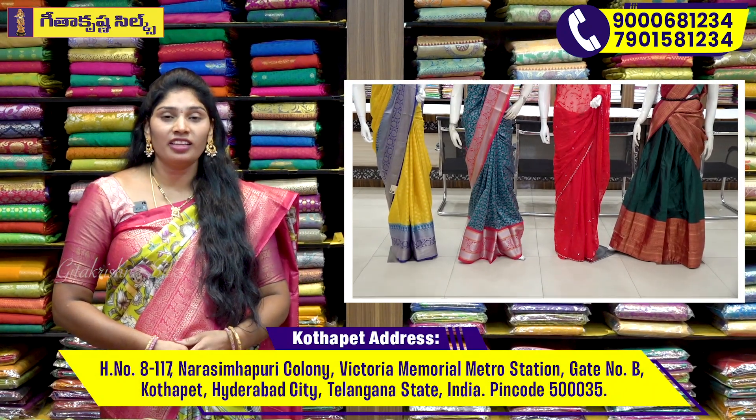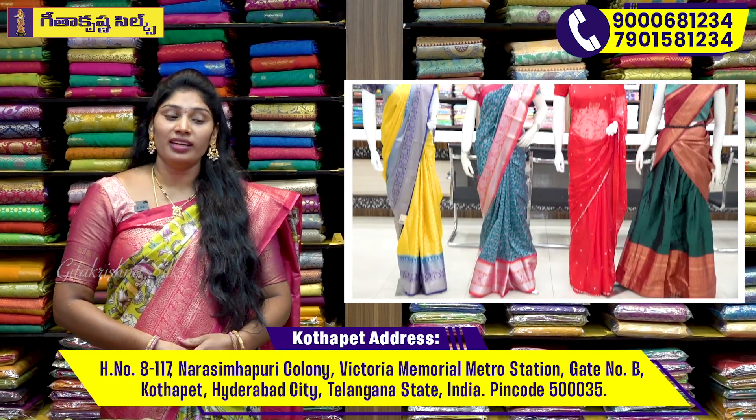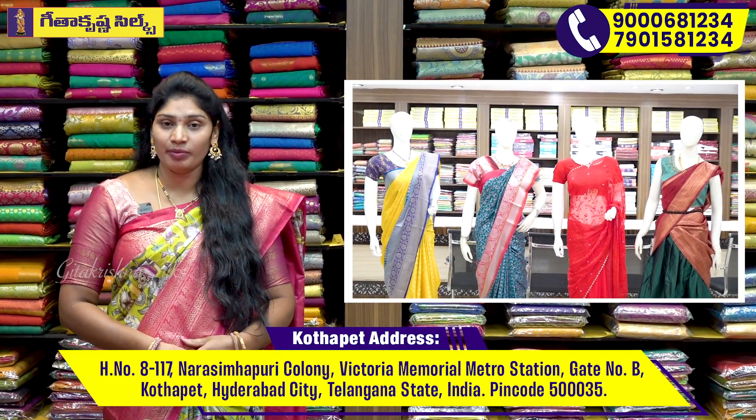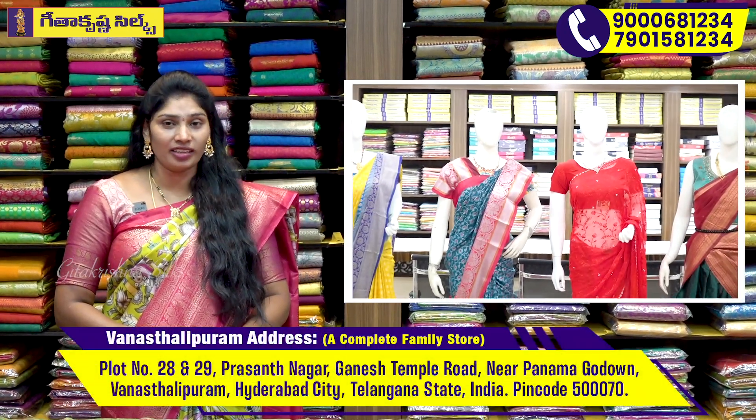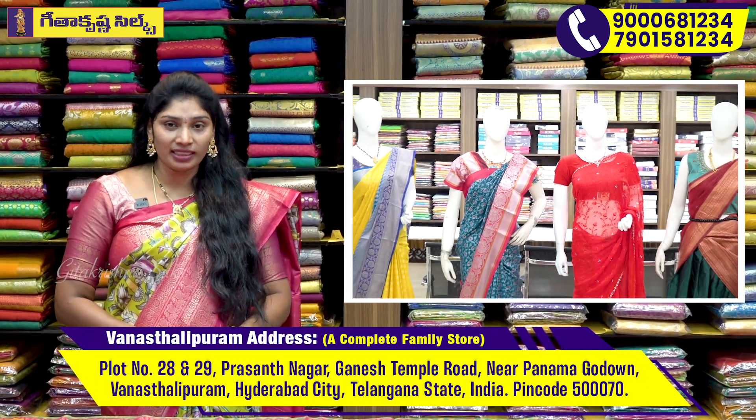There is also a collection of the latest models in Geetha Krishna's 3 branches. We have V-Saris available, and we have a courier order option.